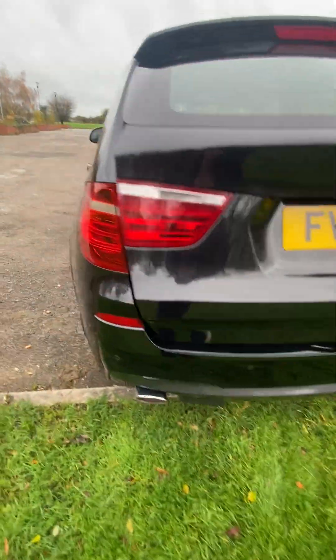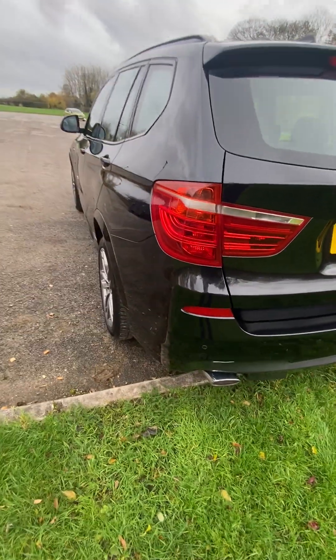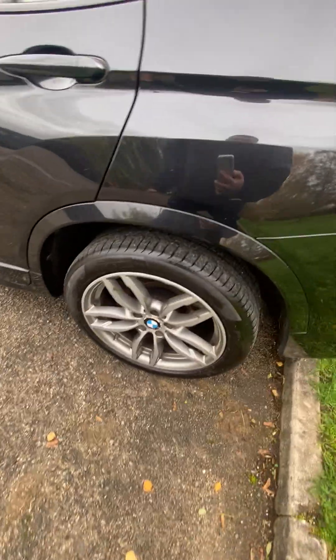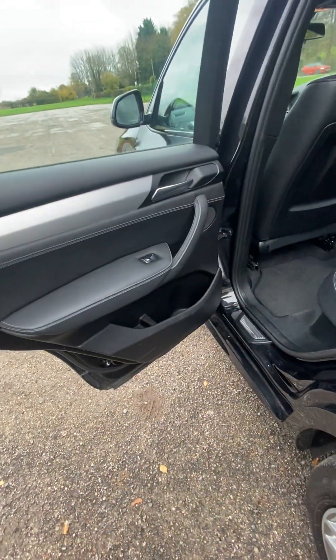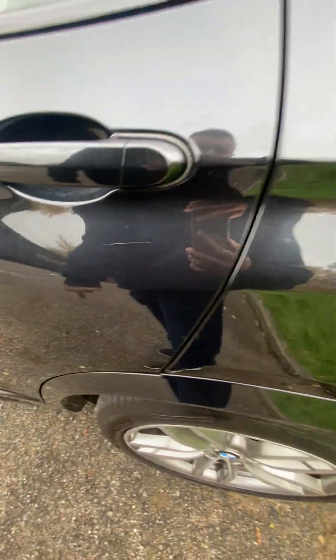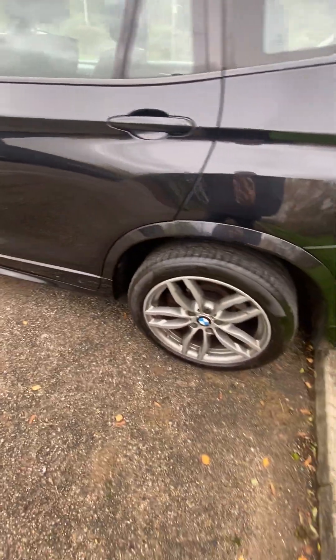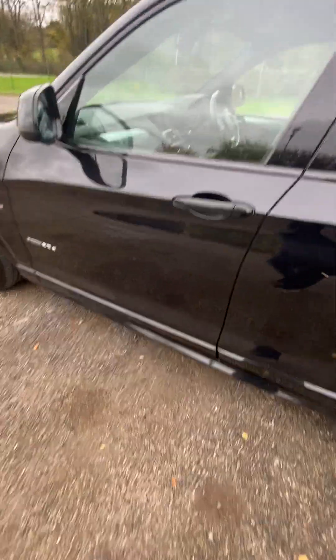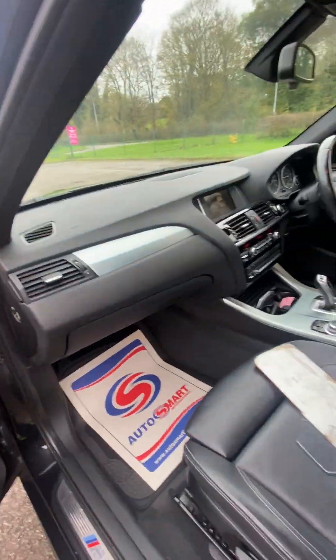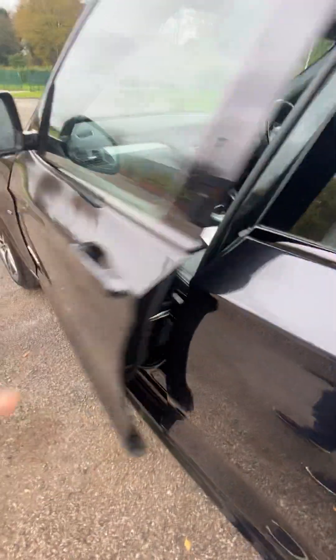Parking sensors on the rear again, nice and straight down this side, alloy wheels all good. There are a few little light marks and scuffs around — obviously with it being black it does show up — but I think with a bit of care and attention you can probably get those out. Generally it's in great condition, mirror caps are all good.